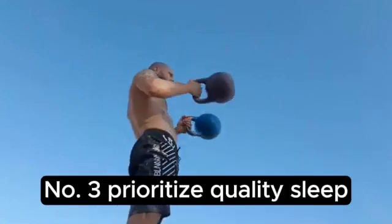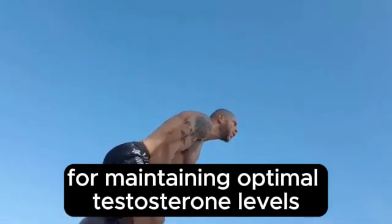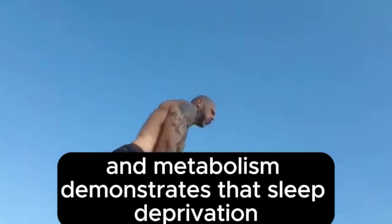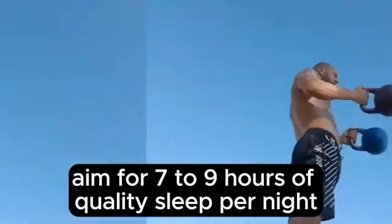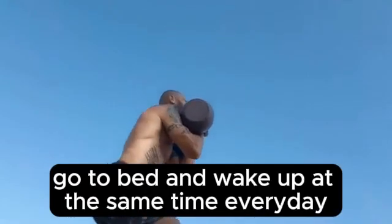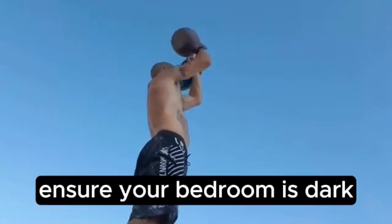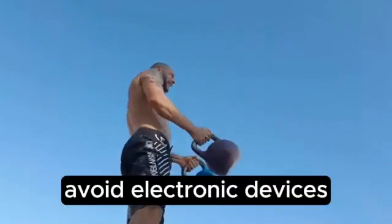Number 3: Prioritize Quality Sleep. Adequate sleep is essential for maintaining optimal testosterone levels. Research published in the Journal of Clinical Endocrinology and Metabolism demonstrates that sleep deprivation can lead to reduced testosterone levels. Aim for 7-9 hours of quality sleep per night. Tips for better sleep: maintain a regular sleep schedule, create a sleep-friendly environment ensuring your bedroom is dark, quiet, and cool, and limit screen exposure at least an hour before bedtime to reduce blue light exposure.